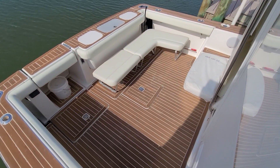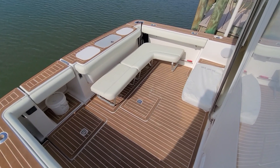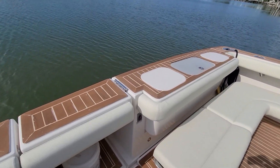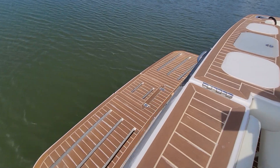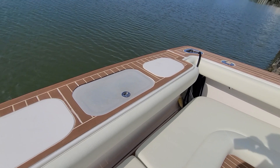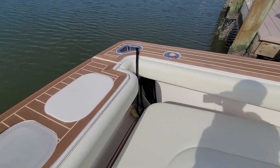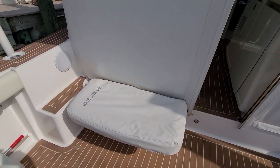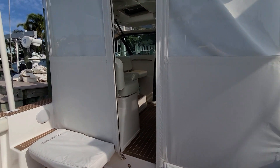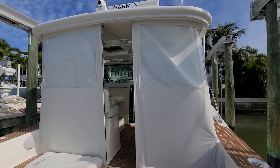There's your aft cockpit. Those seats are removable — they pop in and out pretty easily. All the exterior upholstery on this boat has been recently redone as well. There's a livewell and another bench seat there. This aft enclosure is all new, and it's got the removable screens. You can see through them while you're cruising, but it really knocks down the wind.